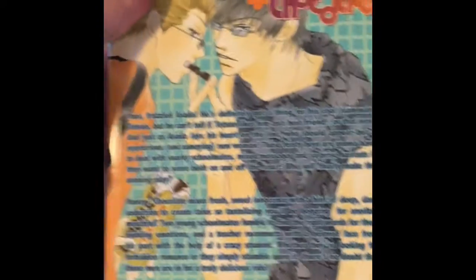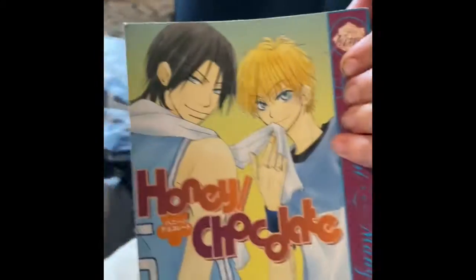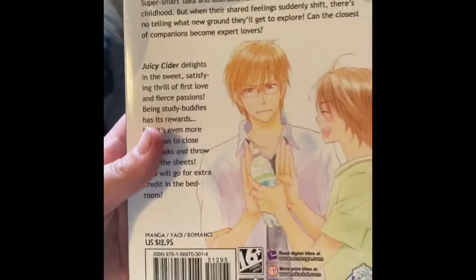And then I got 'Honey Chocolate' I think it's called — it looks good, I'm looking forward to reading that one. And then I got this one, 'Juicy Cider.'